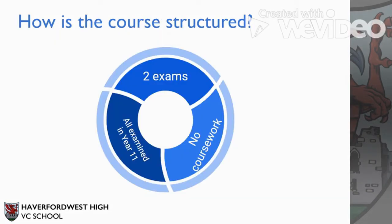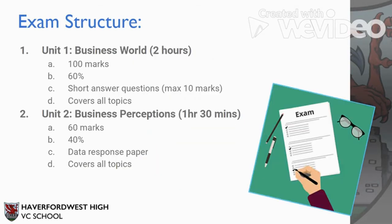The GCSE Business course is structured into two examinations. The good news is that there is no exam in Year 10, but you will sit these two exams in the summer of Year 11. The two exams consist of Unit 1 and Unit 2. Unit 1 focuses on the business world. It's worth 100 marks and is typically comprised of short answer questions, covering all topics that you will study in Year 10 and Year 11. The exam is two hours long.